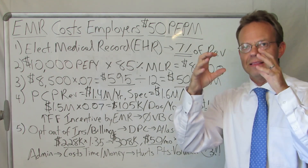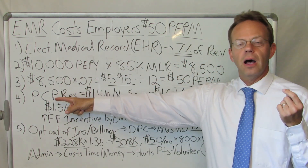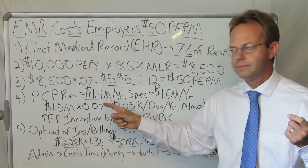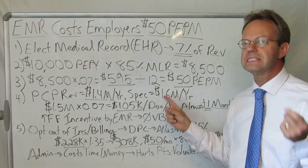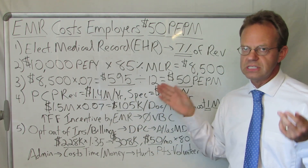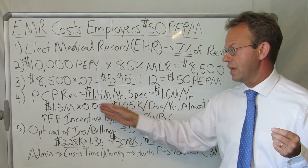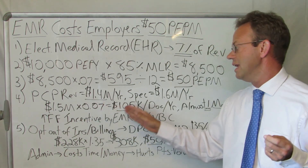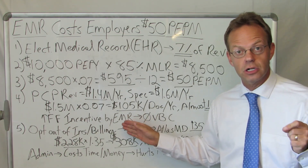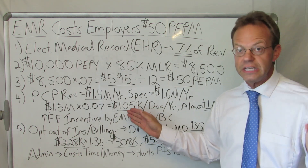Now let's break it down not at the individual employee level, but in terms of what it costs a physician. A primary care physician collects $1.4 million a year in revenue. A specialist collects about $1.6 million a year. Split the difference and you get $1.5 million. If the EMR company is getting 7% of that $1.5 million — 1.5 times 0.07 — the EMR costs $105,000 per doctor per year, like a super high-end luxury vehicle.